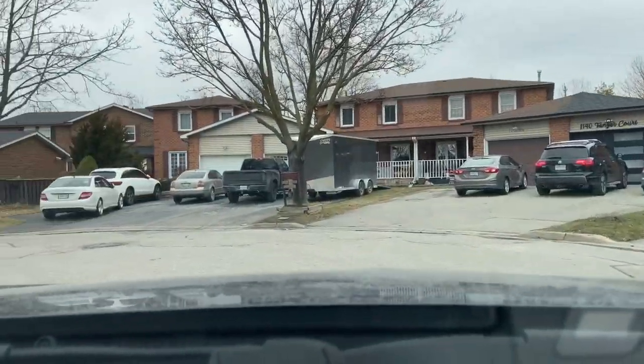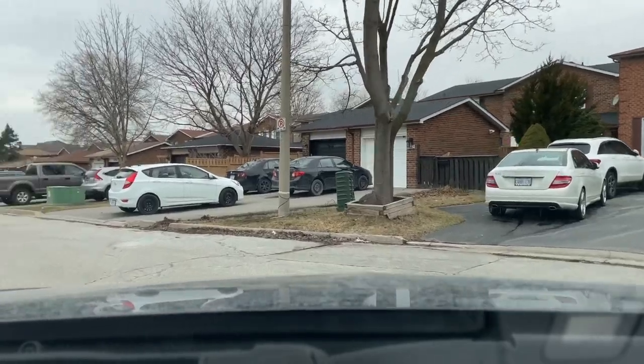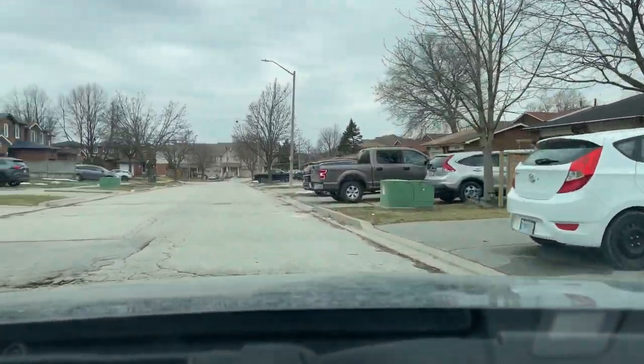Now on Tanzer Court here, these homes are a mix of semi and single detached and were built in 1983.